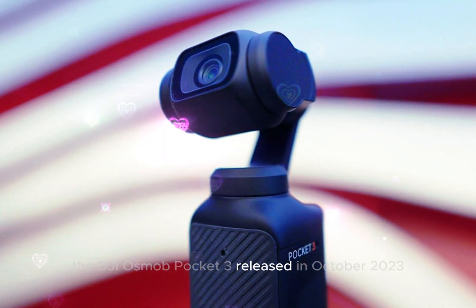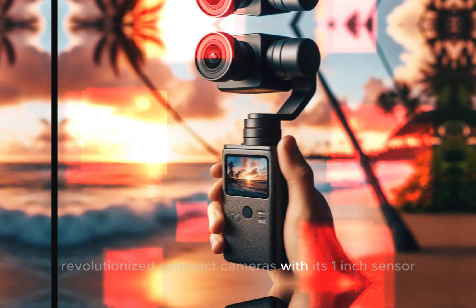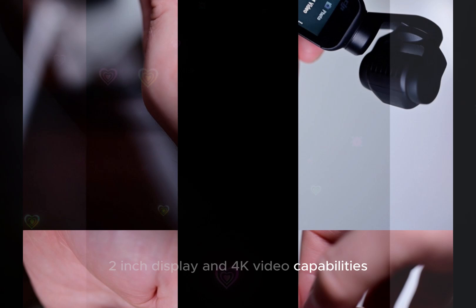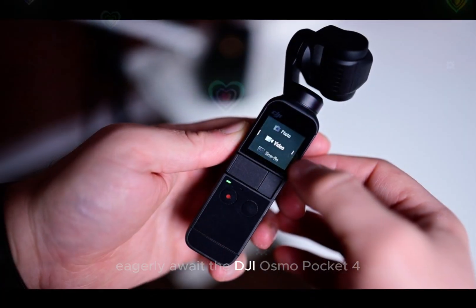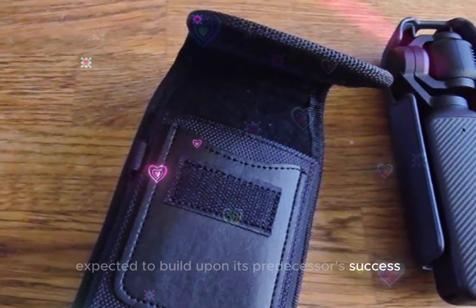The DJI Osmo Pocket 3, released in October 2023, revolutionized compact cameras with its 1-inch sensor, 2-inch display, and 4K video capabilities. Now, enthusiasts and professionals eagerly await the DJI Osmo Pocket 4, expected to build upon its predecessor's success.